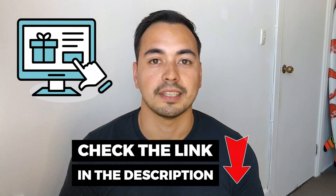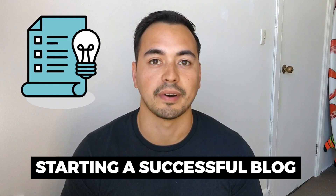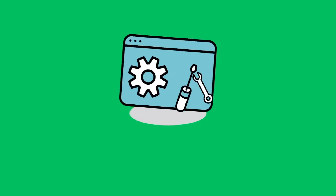I will have a special bonus offer for you if you decide to pick up SiteGround through my special discounted link in the description below. I also have a free checklist on starting a successful blog for everyone, so make sure to stick with me to the end. Now let's get straight into this review — after purchase setup and ease of use.